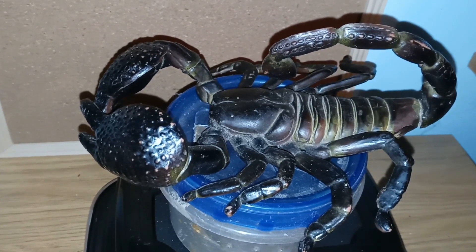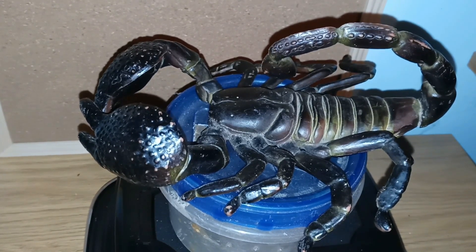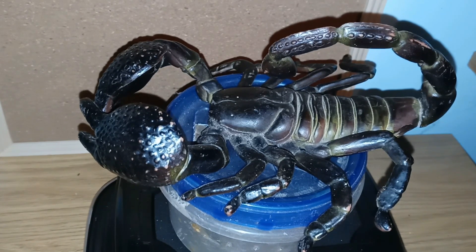Today we are going to the African rainforest to look at one of the world's largest scorpions. This is the emperor scorpion, and they live in the rainforest of Africa, mainly in countries along the western coast. They can reach lengths of 10 to 11 inches, with females being larger than the males.